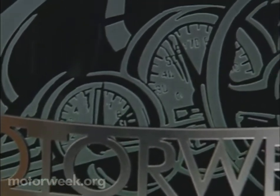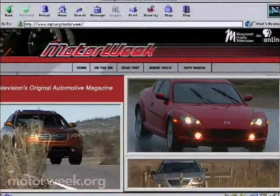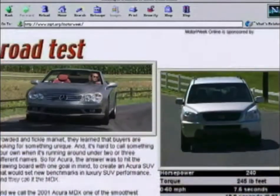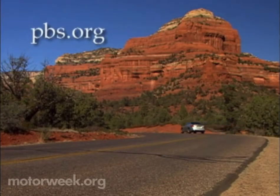I hope you'll join us next week for more MotorWeek, when we'll reveal our 2004 Drivers' Choice Award winners for the Best Cars and Trucks of the Year. I'm John Davis. We'll see you then. To learn more about MotorWeek, television's original automotive magazine, visit PBS online at pbs.org.